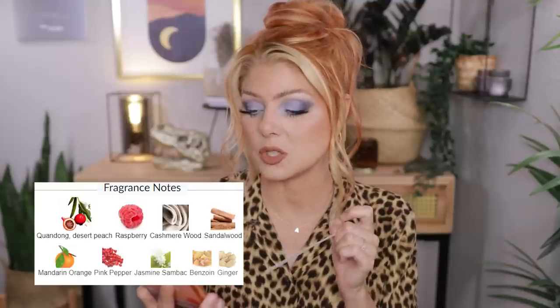Next is Sunset Hour by Goldfield & Banks. I had a sampler set by Goldfield & Banks and my absolute favorite was Sunset Hour — their fruity perfume. It's more summery, a little bit on the sweeter side. The notes are desert peach, raspberry, cashmere wood, sandalwood, mandarin orange, pink pepper, jasmine, benzoin, and ginger. It is a warm raspberry and I really do smell the raspberry — it smells so summery and fresh on the skin. My husband actually gave me this one for my birthday because I'd used up the sample.